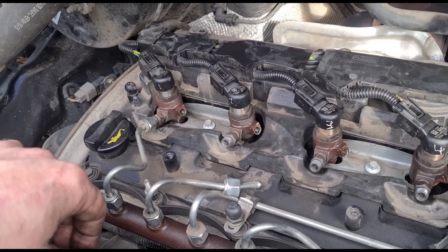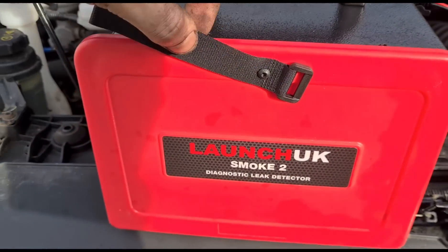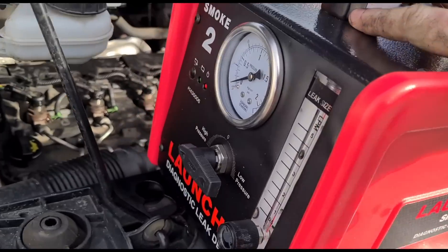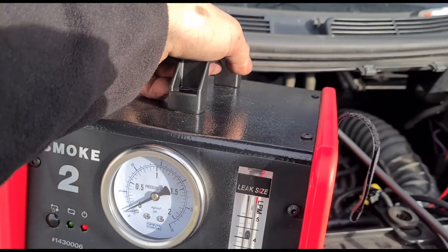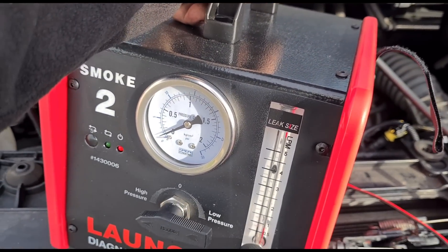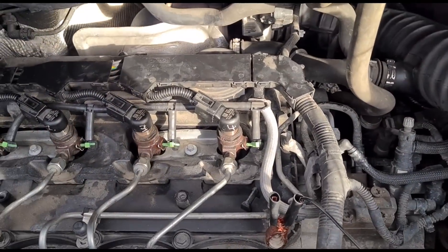Get all of those connected back up. Now we've got our smoke machine back on here — it's been on for a few minutes. Just going to leave it on a little bit longer. You can see there the pressure is building up, and we have no leaks so far.